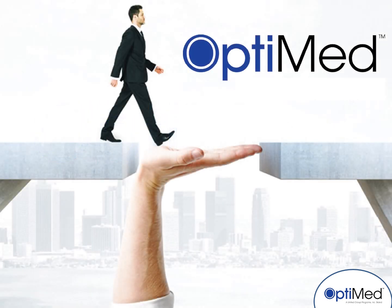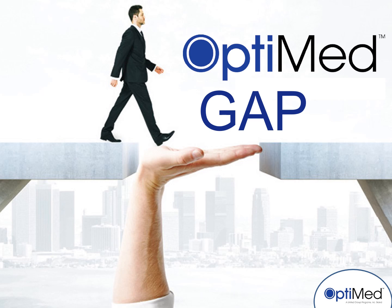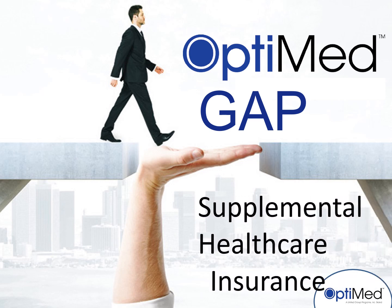Hello! We're glad you've chosen to learn more about how OptiMed can provide comprehensive major medical coverage with affordable premiums and limited out-of-pocket expenses.